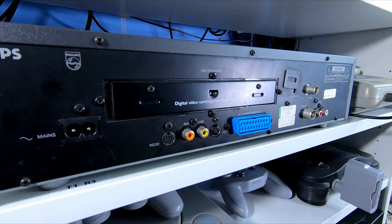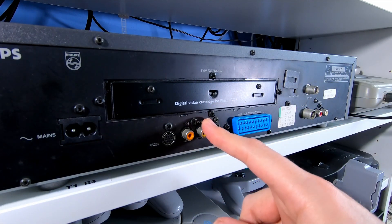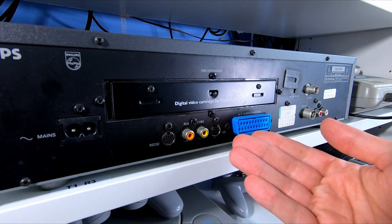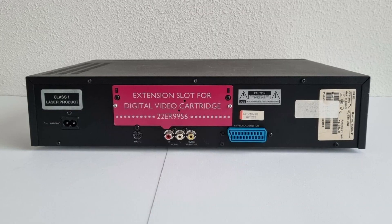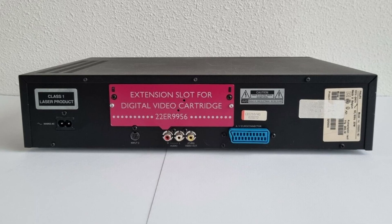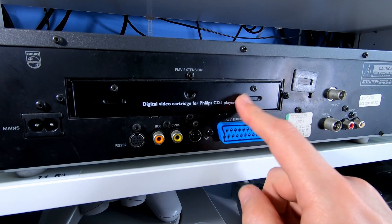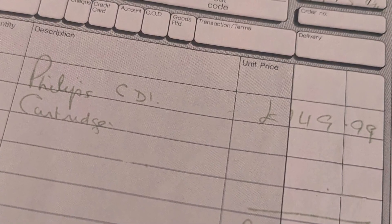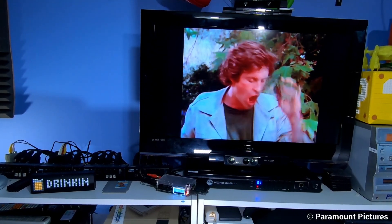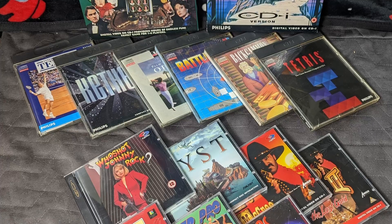Getting back to the CD-i, turning it around we find that second controller input, an RC6 port (which I honestly don't know what it does), an RCA video out port for composite video, an S-Video output, and — because this is a UK model — a SCART port that outputs in glorious RGB, as well as RF in and out and standard left and right audio outputs. This particular one also has a digital video cartridge installed, which is needed for many of the FMV titles that came out for the CD-i — movies and games alike — and it came at a hefty price point. But it was necessary to enjoy a lot of what the CD-i had to offer, including a variety of games.